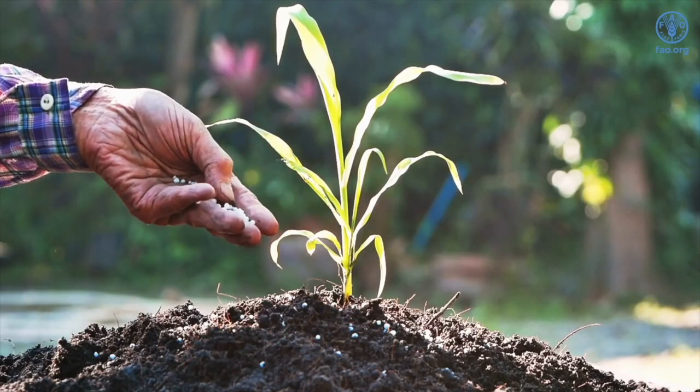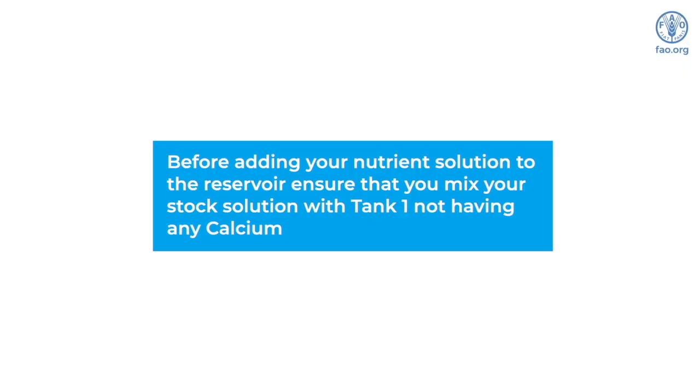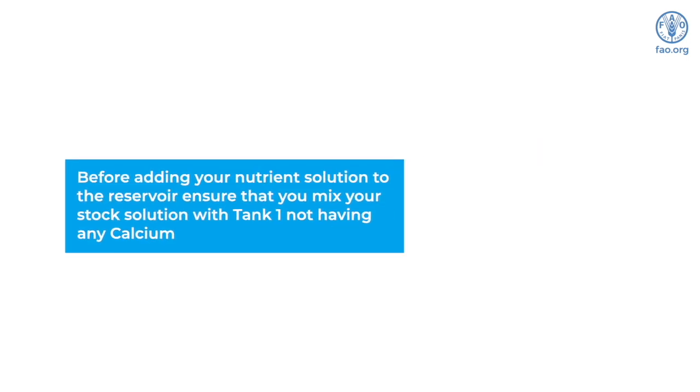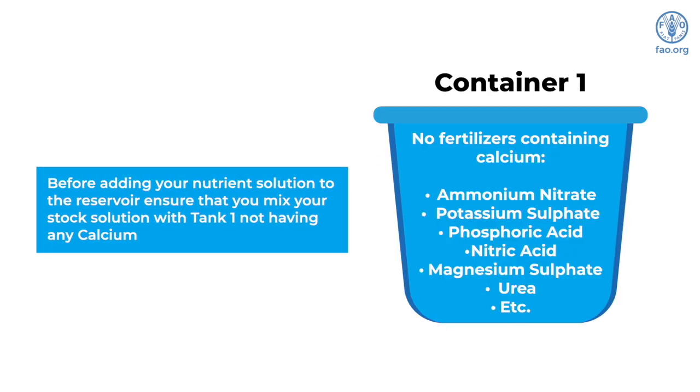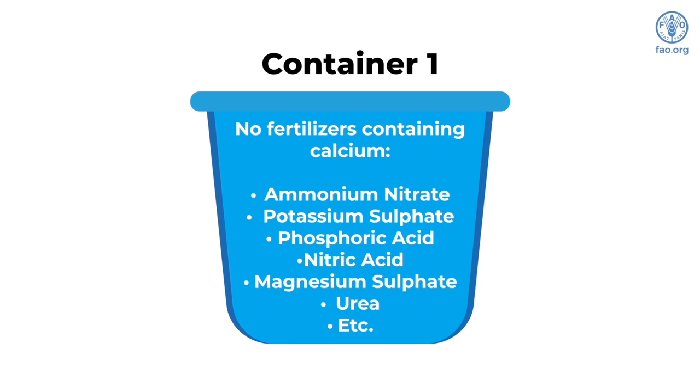When mixing your fertilizers, fertilizer compatibility is very important. Before adding your nutrient solution to the reservoir, ensure that you mix your stock solution with tank 1 not having any calcium, and tank 2 not having any sulfates or phosphates. In tank 1, you will not mix any fertilizer containing calcium — you may combine ammonium nitrate, potassium sulfate, phosphoric acid, nitric acid, magnesium sulfate, and urea.